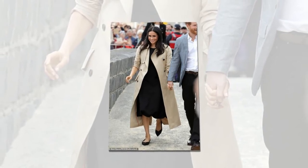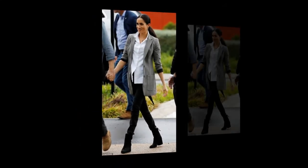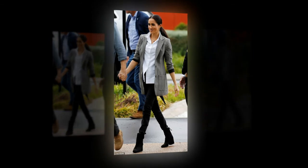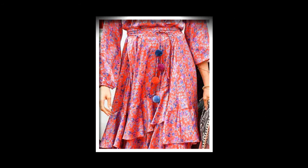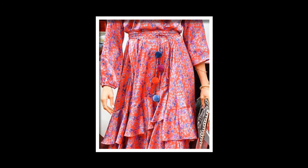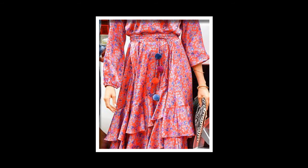Meghan has also worn her Sarah Flynn Greer sandals, priced at £277, with two different outfits while in Fraser Island, after previously wearing them at a polo match earlier this year. Besides her Martin Grant trench coat, she has also worn her £140 Outland denim Harriet jeans on three occasions — in Dubbo, at the Prime Minister's lunch reception in Sydney, and while travelling to Fiji.